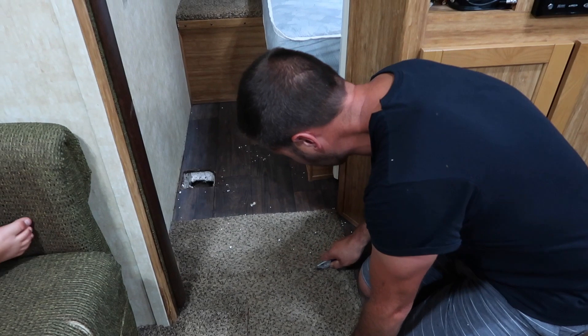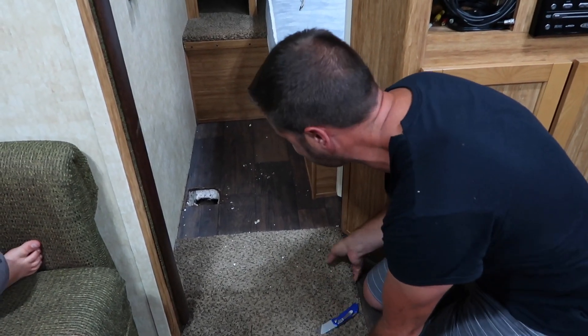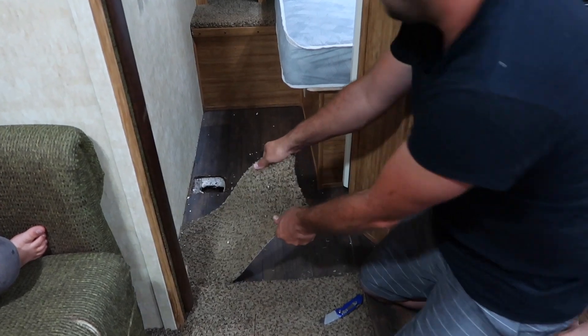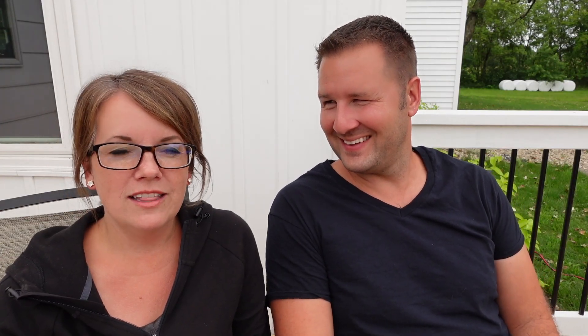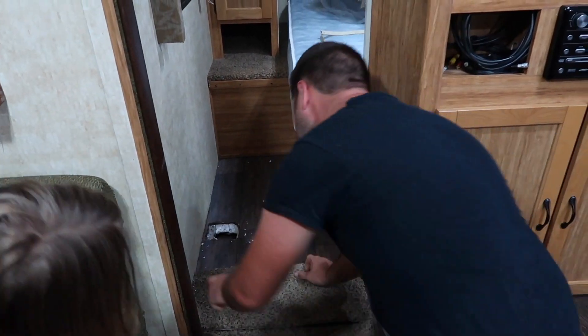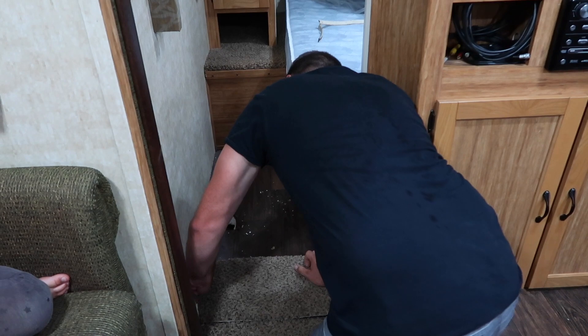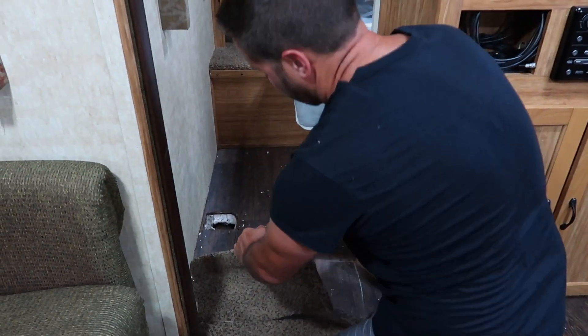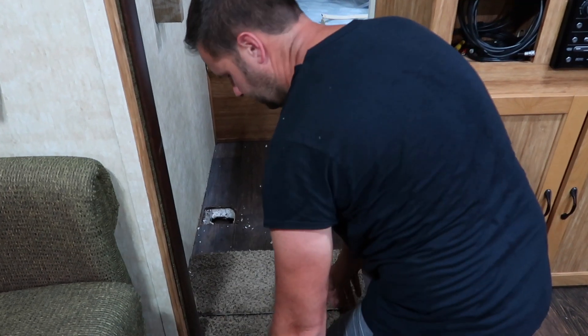We did end up pulling up the flooring — the linoleum — just to get an idea of how bad the water damage was. And because I couldn't not. We also did want to get the drying equipment in there. Unfortunately these campers, the way the floor is designed, you have linoleum on top and a waterproof membrane on the bottom, so there's just no chance of it drying out when it gets wet if it doesn't get uncovered.